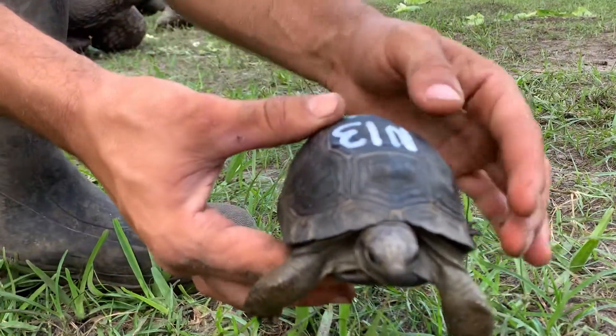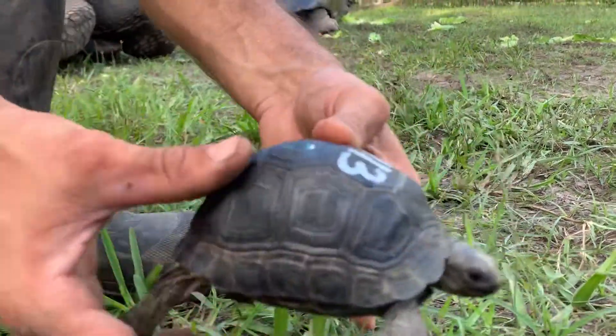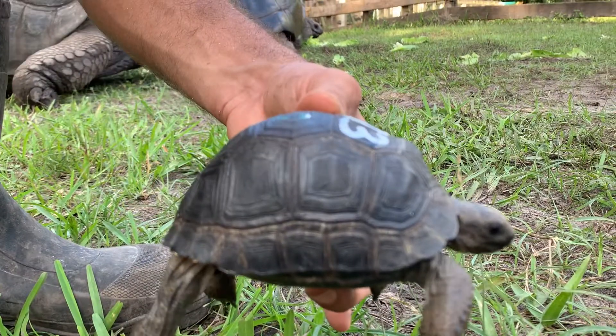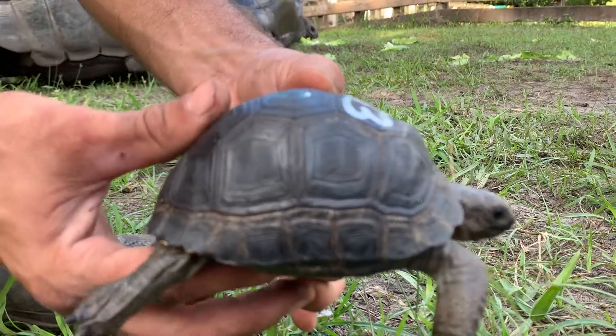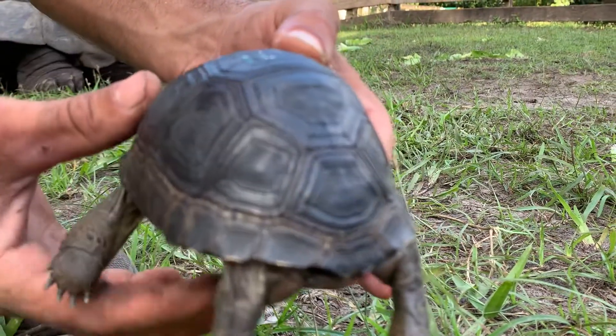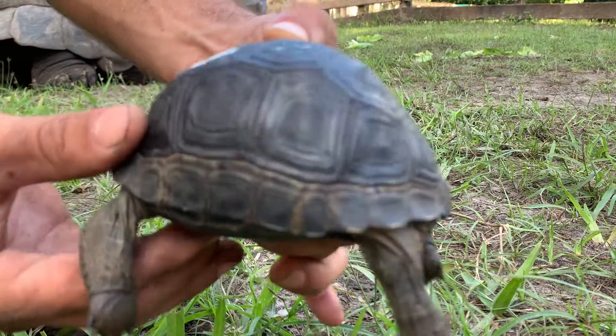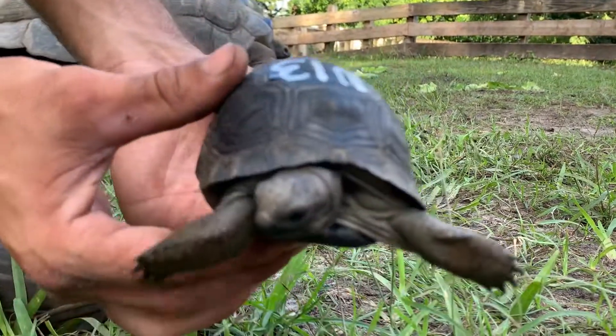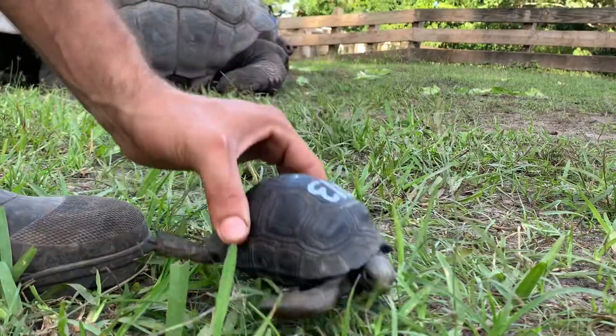This is N13, a five-inch high-dome animal with a nice smooth shell. It's four and three-eighths inches — again, a high dome. It's a nice looking animal. We'll give N13 a little walk around here.